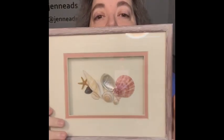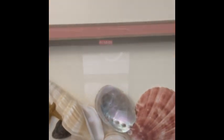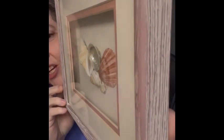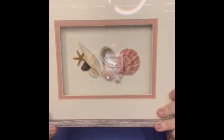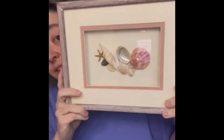The next item is a picture with real seashells in it — it's kind of like a shadow box. I love the little mauve piece they have in there. This one was ten dollars, letter A.